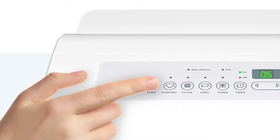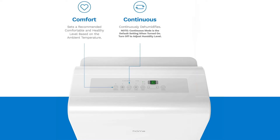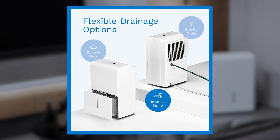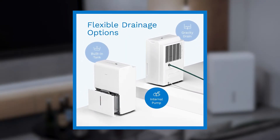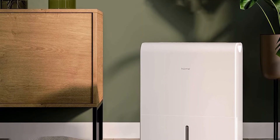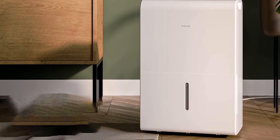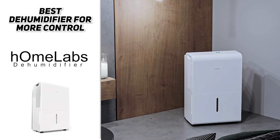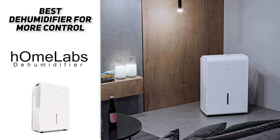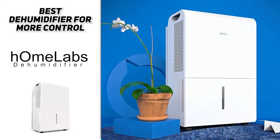This Energy Star rated dehumidifier has an easy-to-use push-button panel with adjustable moisture settings. The setting range options are continuous, comfort, or standard, and feature automatic shutoff when the tank is full. If you don't want to worry about tank capacity, there's a drain hose outlet that allows for continuous draining as well. The modern design and capable features of the Home Labs dehumidifier, including its easy-to-use panel, high-capacity tank, and sleek design, make it a convenient choice for any homeowner.